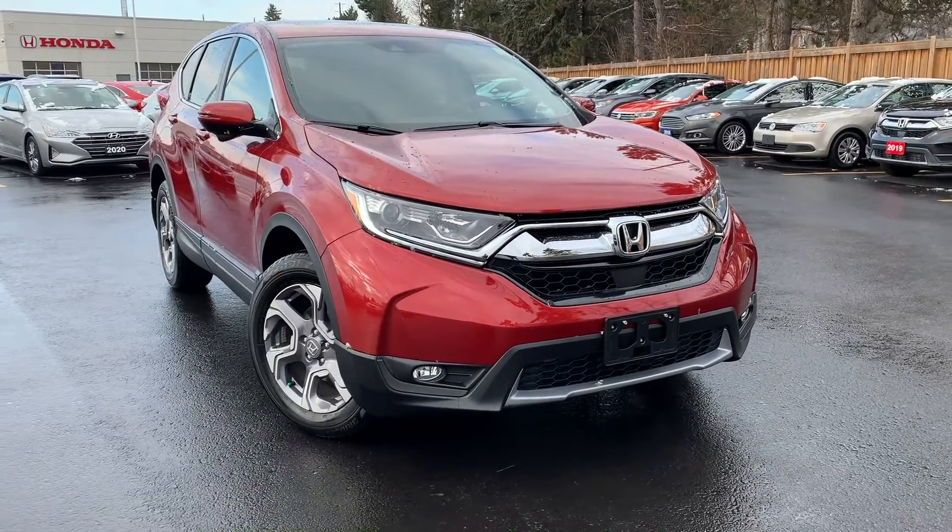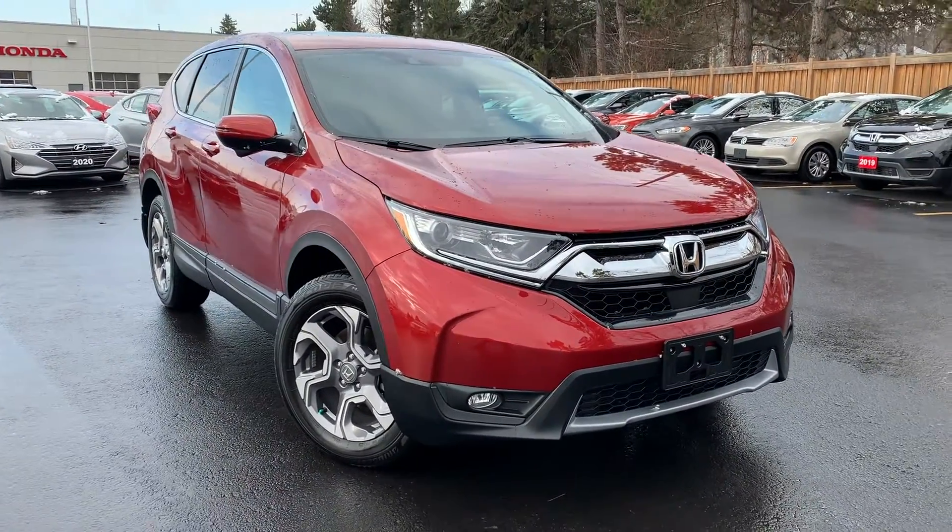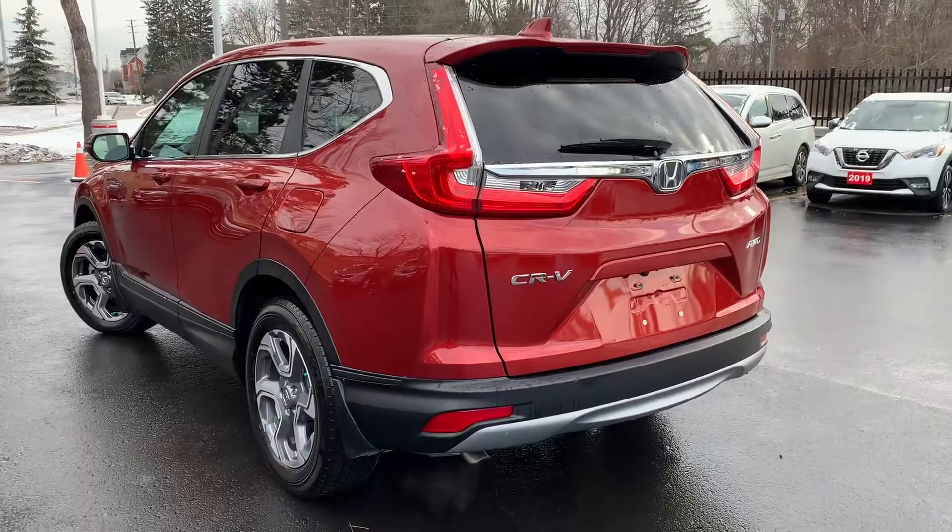Here at Pickering Honda, we have a pre-owned and Honda-certified 2019 Honda CR-V EX.